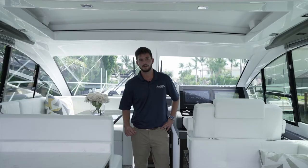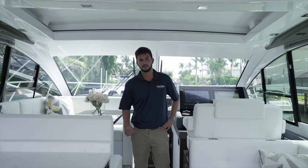Thanks for joining us on today's walkthrough. If you have any further questions or would like to set up a showing on this beautiful 2021 50 Cruisers Cantius, please reach out.